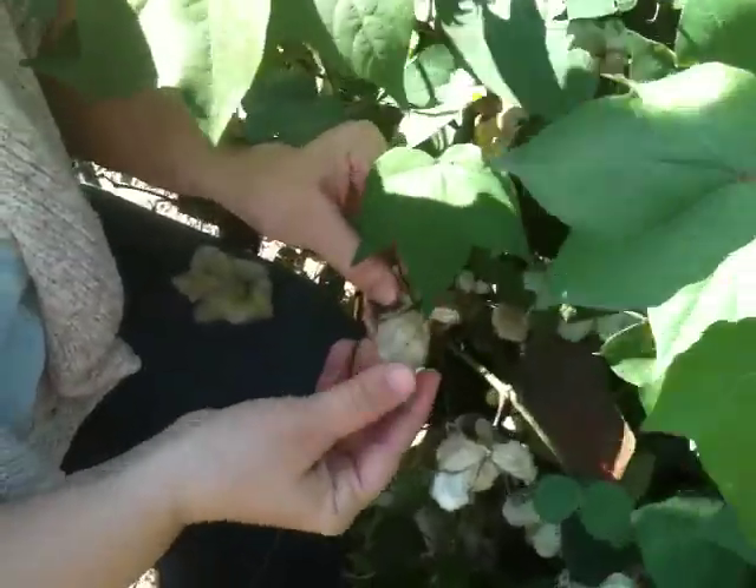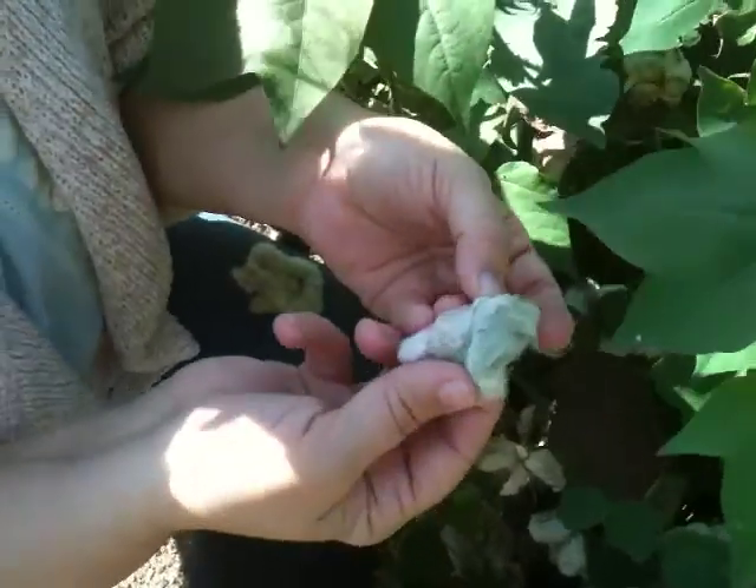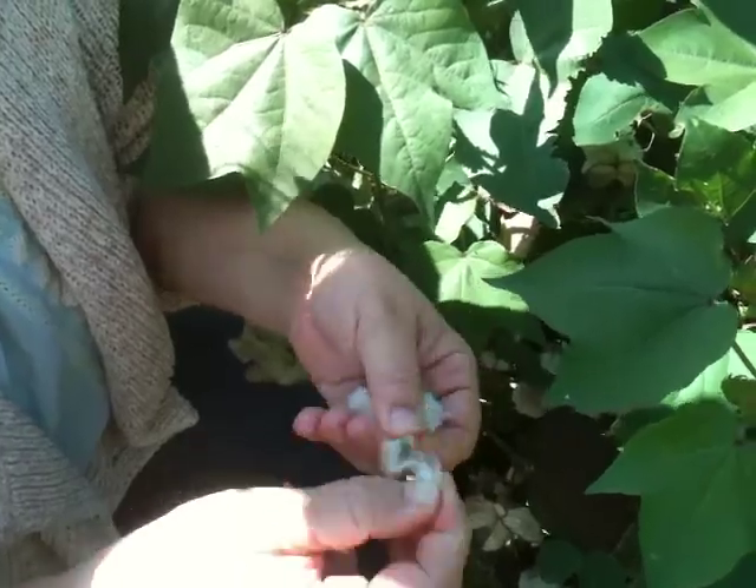It's already flowered and now it's gone to seed, and the seeds are just enveloped in this awesome cotton. This is where we get cotton from — it's really soft and fun to play with, and the seeds are in there somewhere.